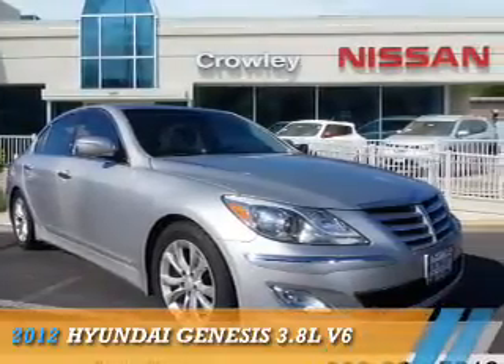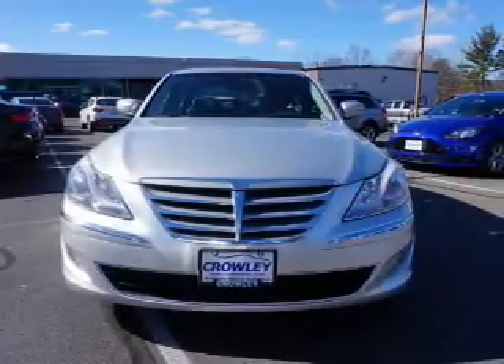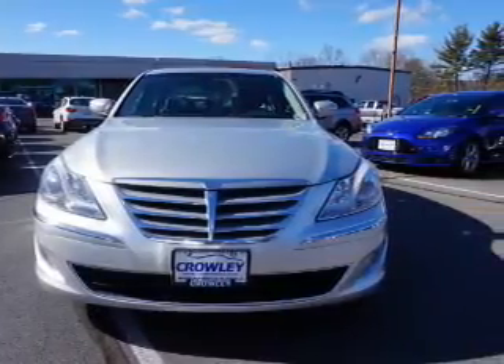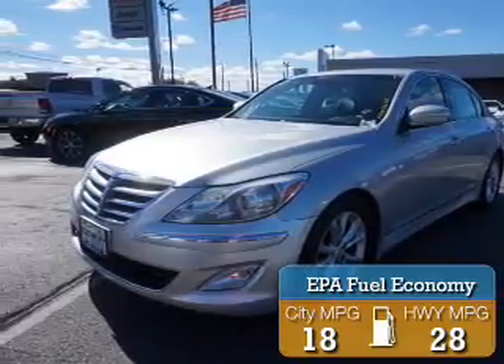Presenting the 2012 Hyundai Genesis. It's powered by rear-wheel drive, a 3.8-liter, 6-cylinder engine. Great fuel efficiency saves you money by requiring fewer trips to the gas station.